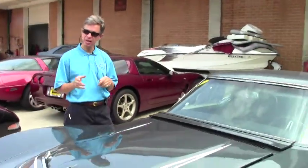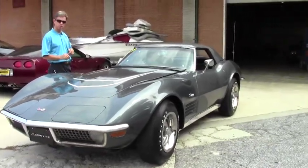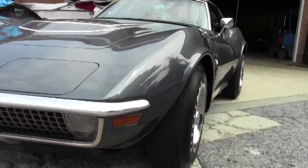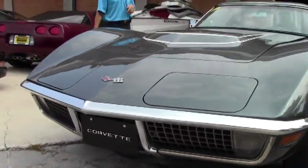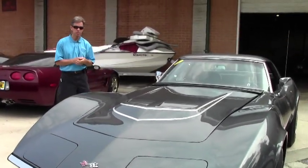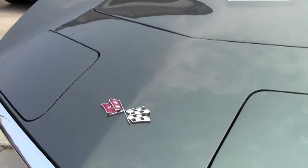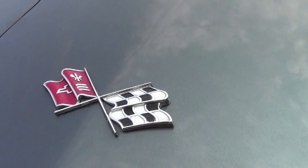Welcome to Buy a Vet in Atlanta, Georgia. My name is David and today we're going to look at a Stingray — the true meaning of the word. Very rare, 1970 convertible. It's an LT1, folks. A Laguna Gray. How often do you see this paint color? Laguna Gray, Black Interior, Stick Shift, Stingray.